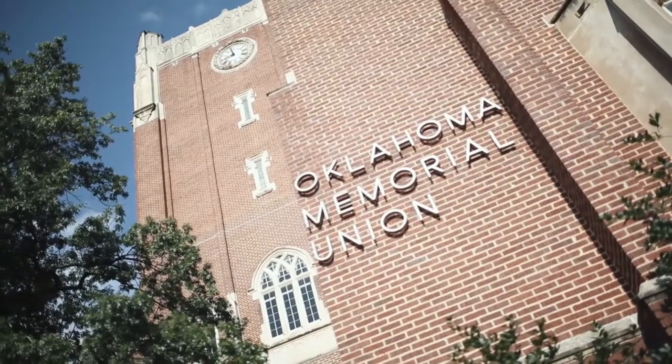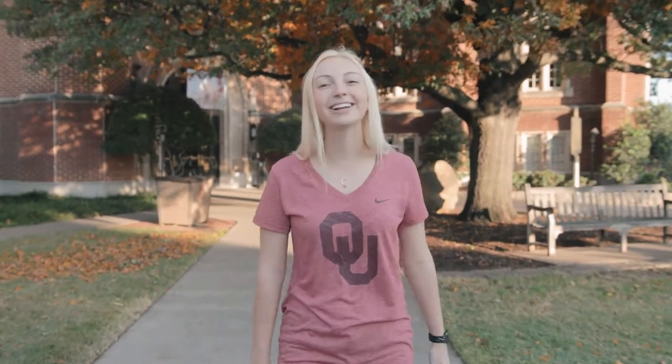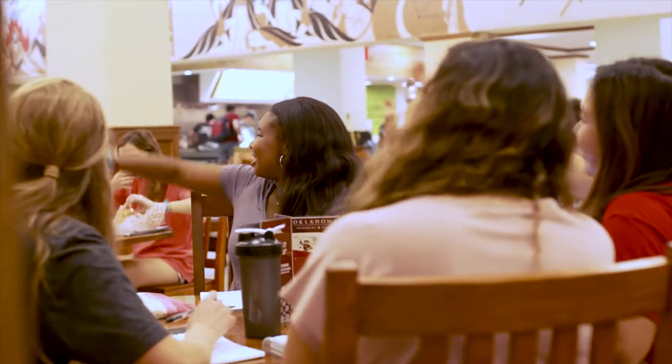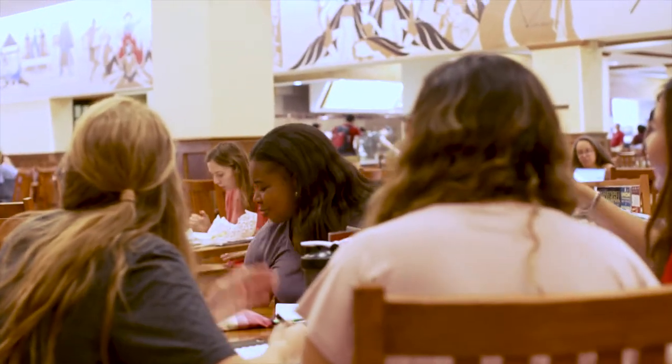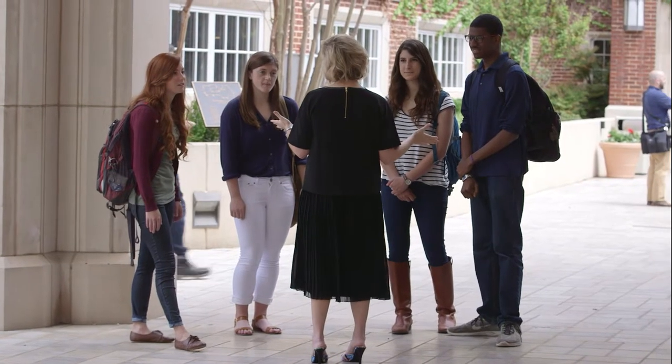The Oklahoma Memorial Union is the home of more than 500 student organizations, ranging everywhere between our 10-member Lettuce Eater Club and the Panhellenic community that has over 3,000 members. Whatever you're interested in, there's a club or organization for you to pursue that here at OU. And if there's not, grab nine friends and a faculty advisor and make your own.